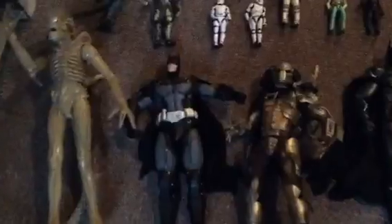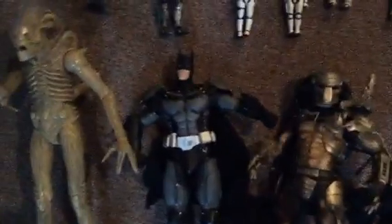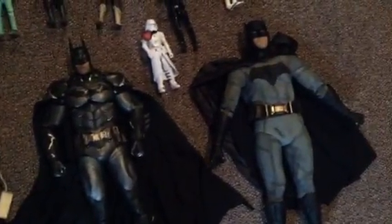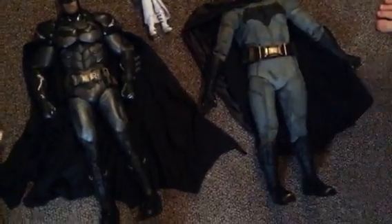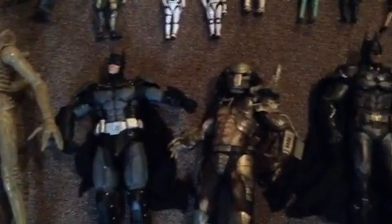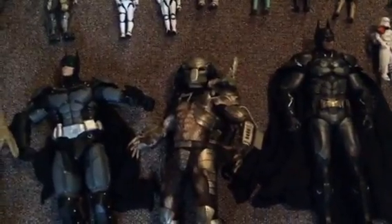These are all NECA one-quarter scale figures. Three of them are Batmans. These joints are pretty bad most of the time. We got them all to move, but sometimes they only move halfway and you don't even want to dare try to move them again. I know they're collectibles, but you should be able to move the character. That's completely ridiculous. The NECA toys look great, but they have really bad quality control.